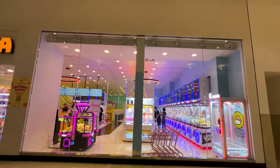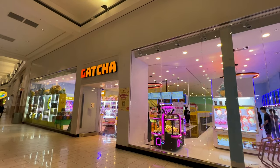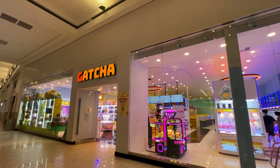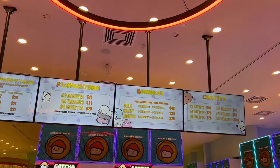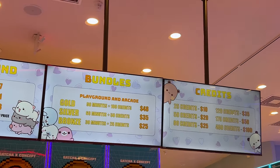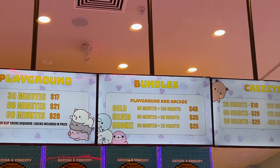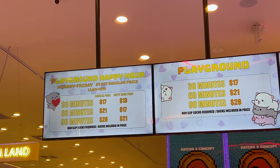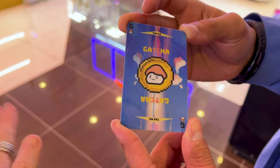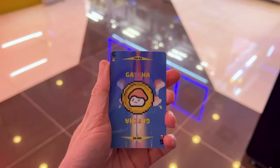Emil and I have been wanting to come to Gotcha for quite some time. Gotcha is located right near the Crayola experience. Basically you purchase credits — for example 50 credits is $20. They also have a playground, bundles, and playground happy hour. We decided to just get the 25 credits for $10 and see what we can get.